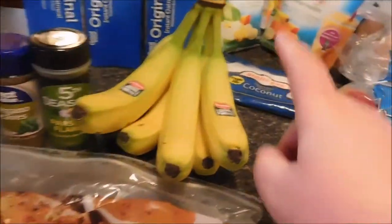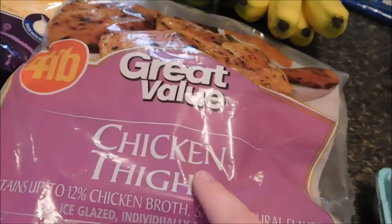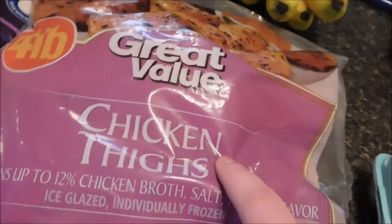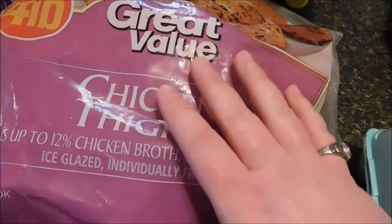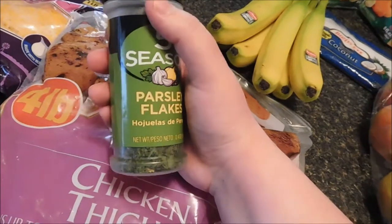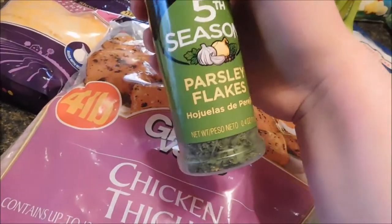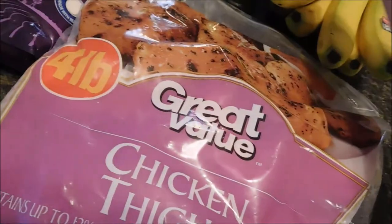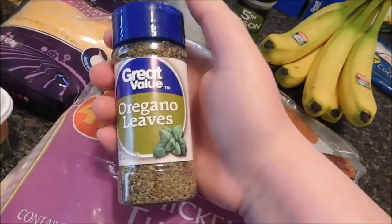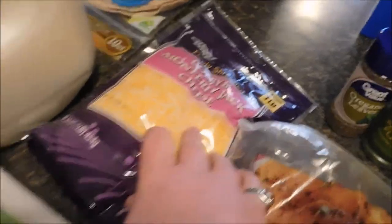I got some bananas and chicken thighs. I'm gonna use the chicken for a crock-pot chicken thigh recipe I saw on Facebook. I got some seasonings for that — parsley flakes and oregano. I got the parsley so I can use it more than just one time. And I got some shredded cheese because we like to have cheese quesadillas once in a while.